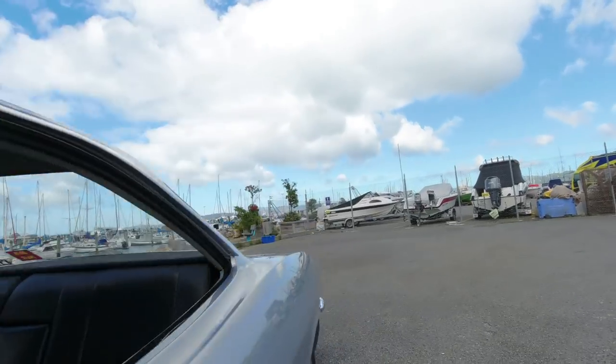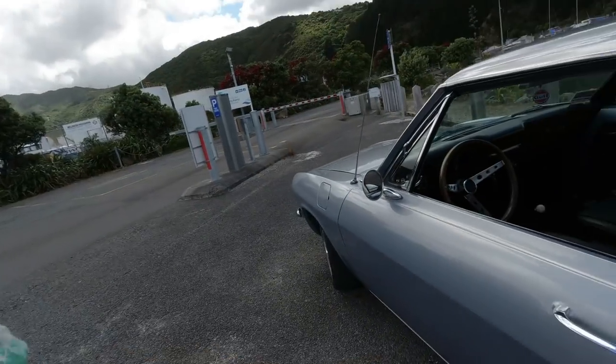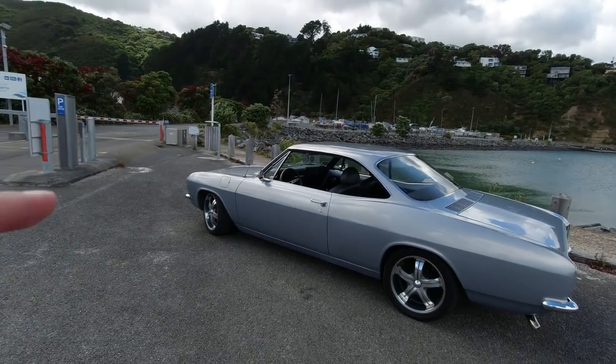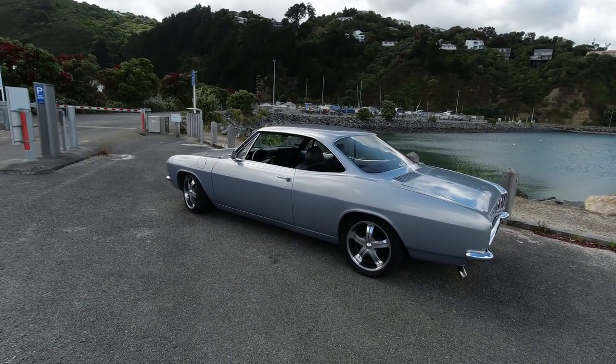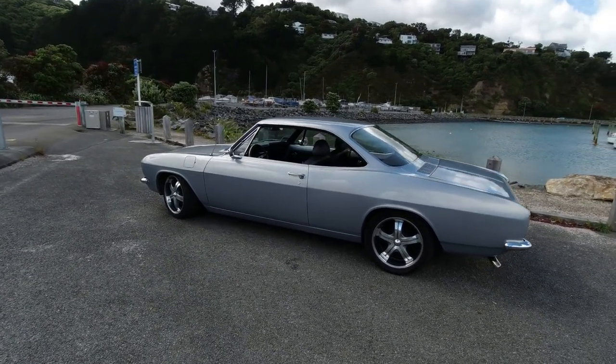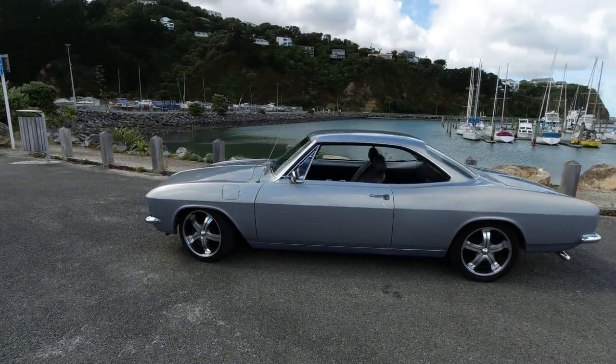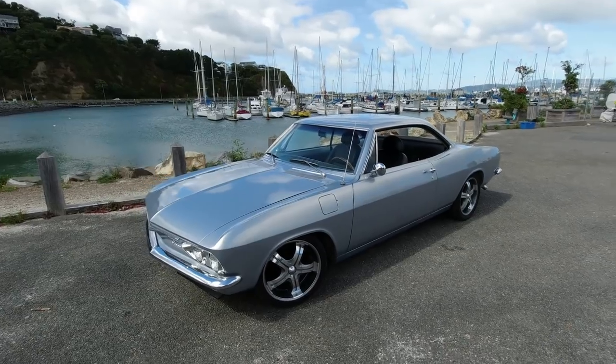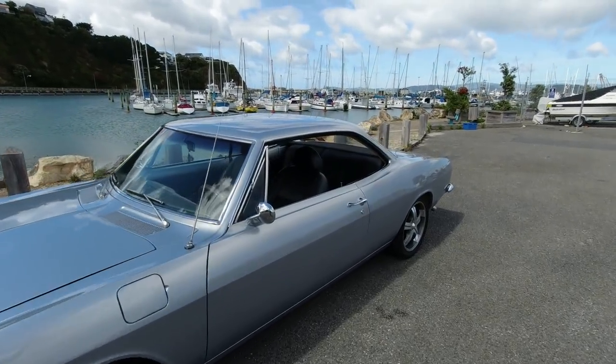I'll jump back out to show you how beautiful that looks, because especially with no seat belts - well, there's no upper mount on the seat belts, they're just lap belts - it just makes it all the more beautiful. I love a pillarless coupe.